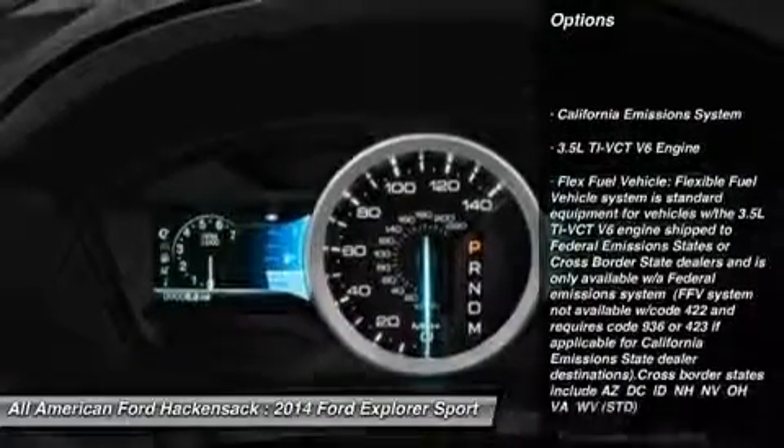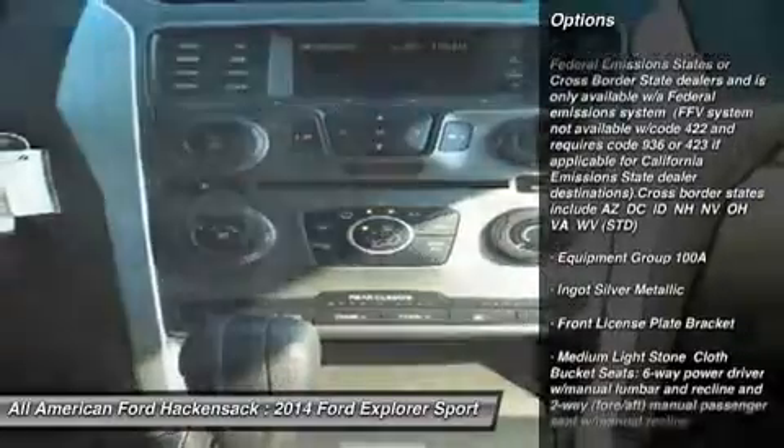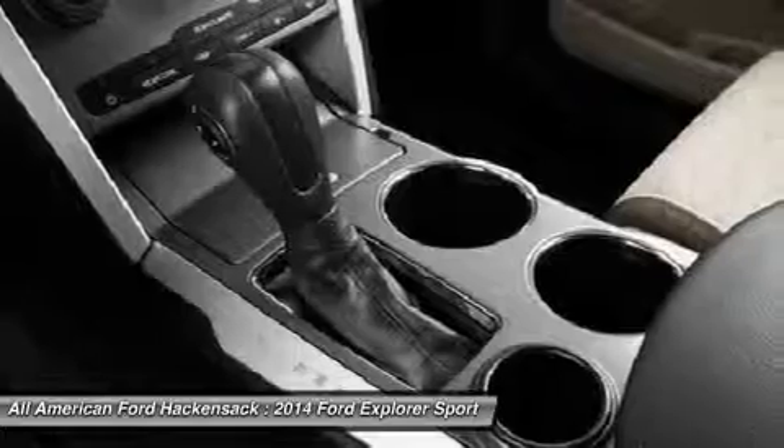Steering wheel audio controls, anti-lock braking system, air conditioning, power steering, adjustable steering wheel, cruise control, keyless entry, four-wheel disc brakes, four-wheel drive.